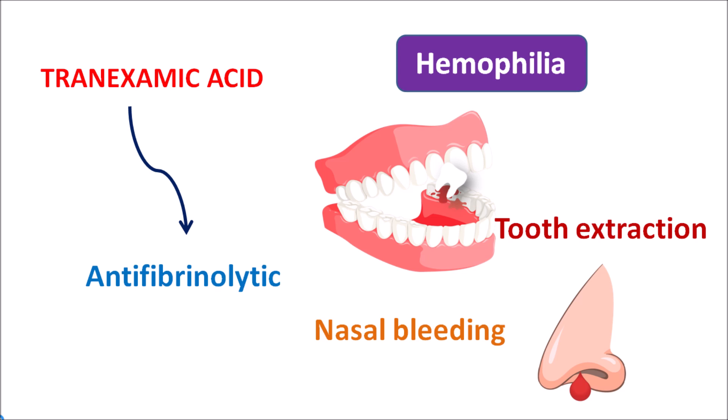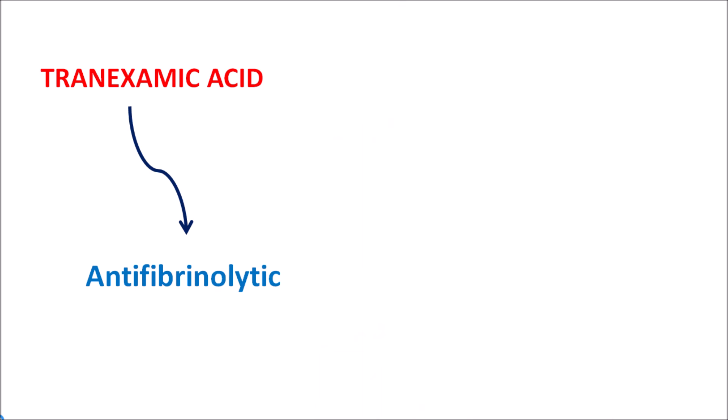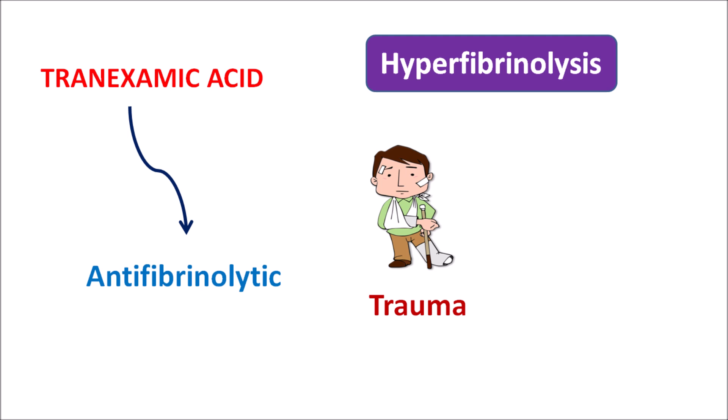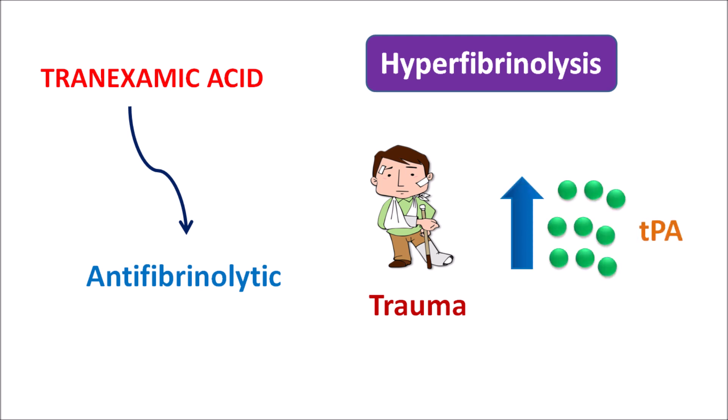Apart from these uses, tranexamic acid can also be given in conditions like hyperfibrinolysis. This is a condition observed in some people after any trauma or surgery, where enhanced fibrinolysis occurs due to excessive activation of tissue plasminogen activator, an enzyme responsible for the breakdown of the fibrin meshwork. In such conditions, tranexamic acid can be given as an anti-fibrinolytic to control bleeding, particularly after surgery or trauma.